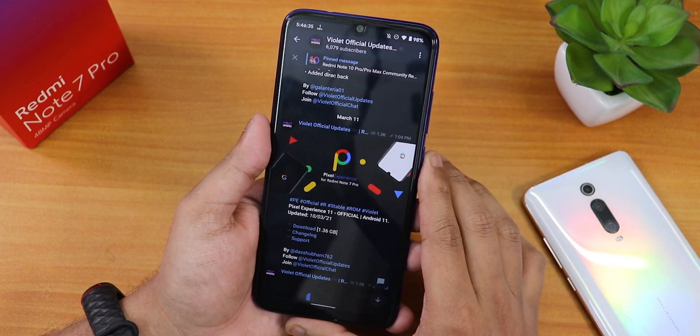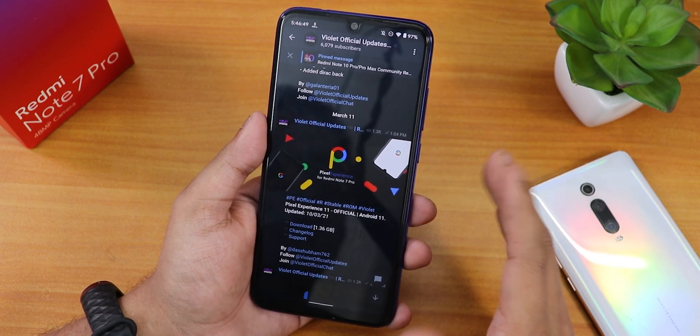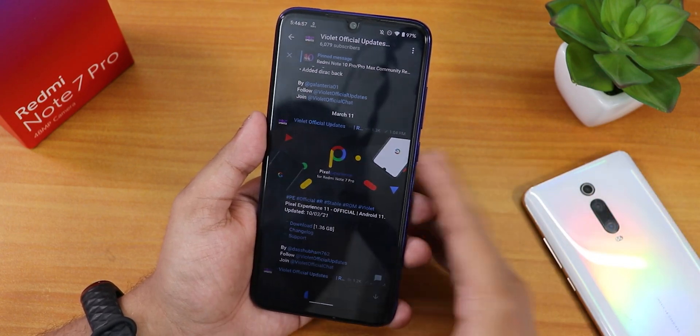There is also a support group linked below if you're having issues. I used Orange Fox Recovery to flash this ROM and my storage is decrypted. If you don't know how to flash Pixel Experience Plus on your Redmi Note 7 Pro, you can click on the card. This is an Android 11 based ROM.